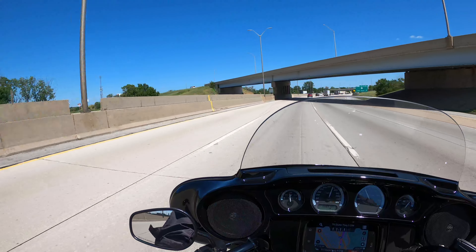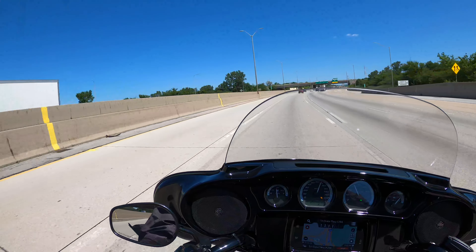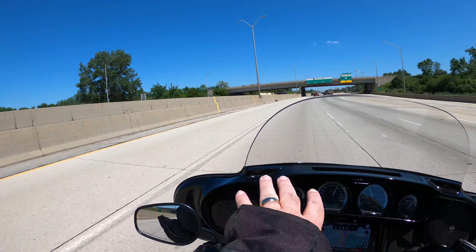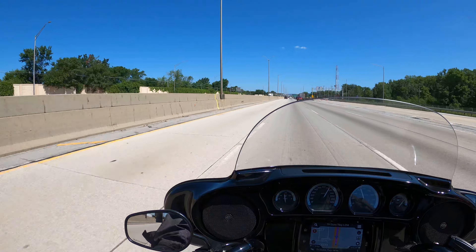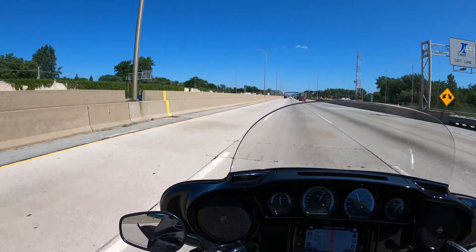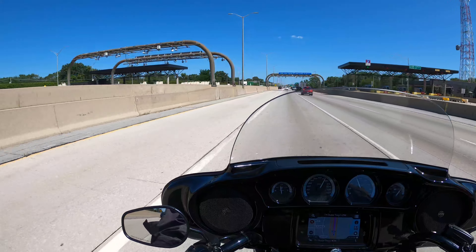That brings us to point three: I like the smaller footprint of the batwing fairing. I can see more of the road, I can see over the fairing better. It's not as good as having a Road King or any of the soft tails that don't have a fairing, but the fairing is not that intrusive on the Ultra Limited — it just isn't.